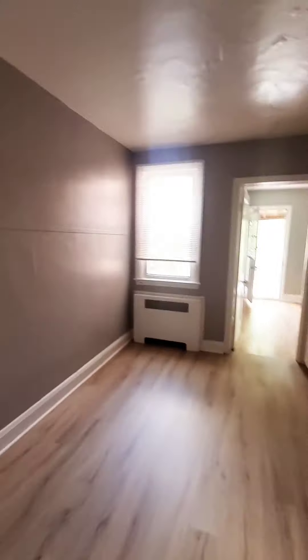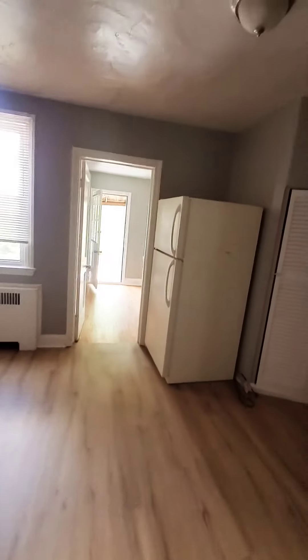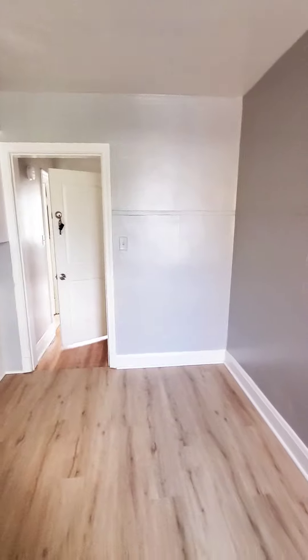The unit is pretty much available immediately. You have to come up the stairs, and we have your kitchen.